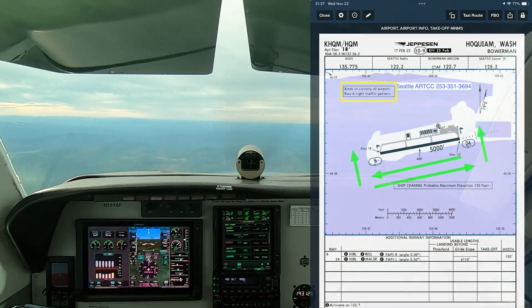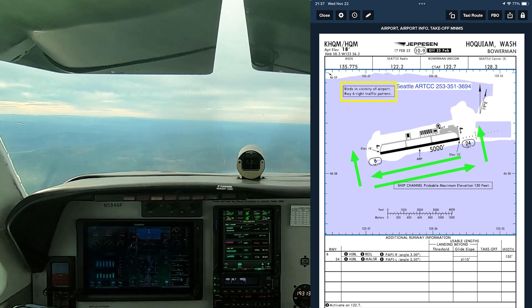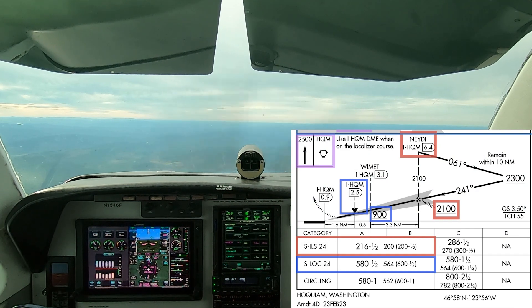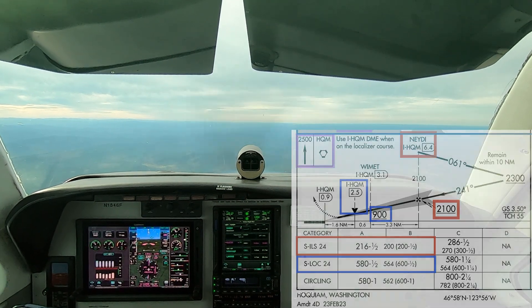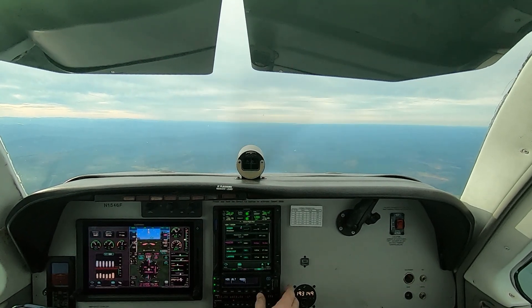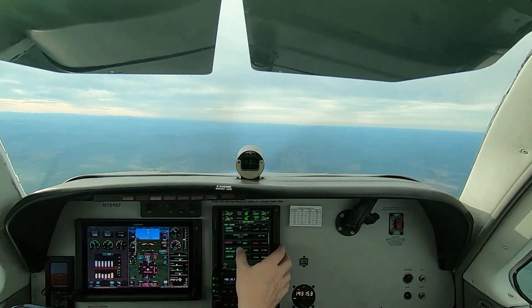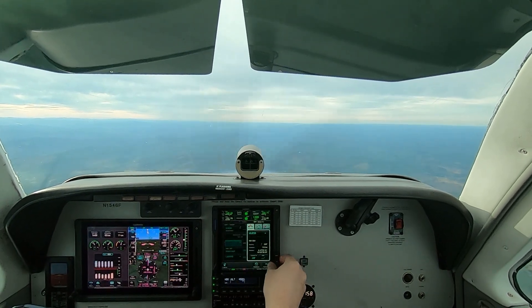We're not going to use the visual descent point. We have the phone number on the chart in case we need to cancel IFR clearance on the ground. The missed approach on this is a climb straight ahead to the VOR and then hold as published at 2,500. We'll do a full-stop landing, taxi back, and then depart the area. I'll plan to hand-fly this approach with the flight director once we get established going toward ULIS.